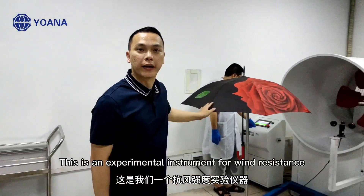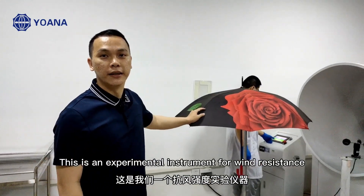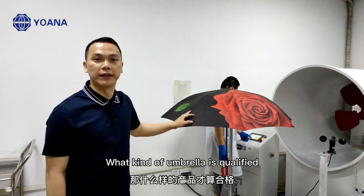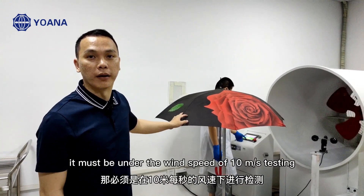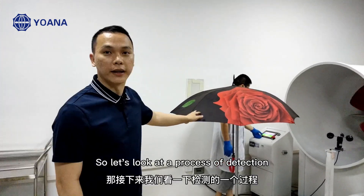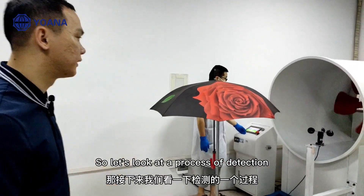This is an experimental instrument for wind resistance testing. What makes an umbrella qualified? It must pass testing at a wind speed of 10 meters per second. Let's look at the process of detection.